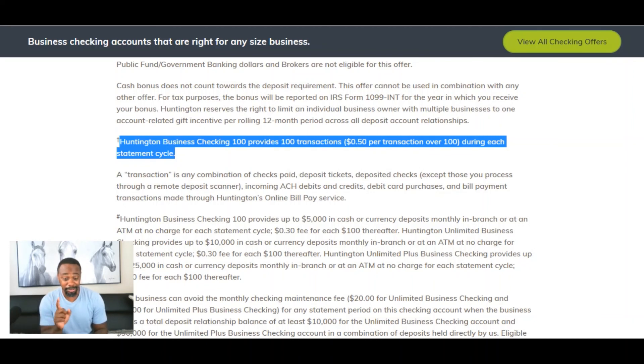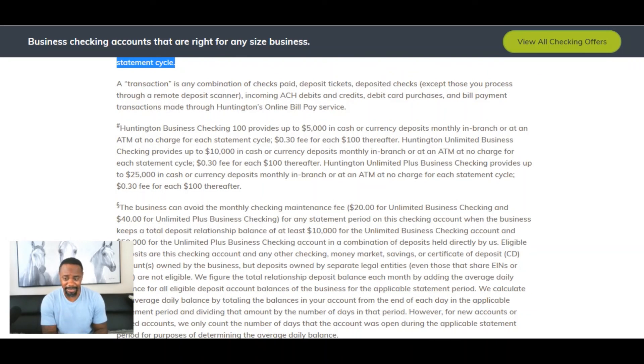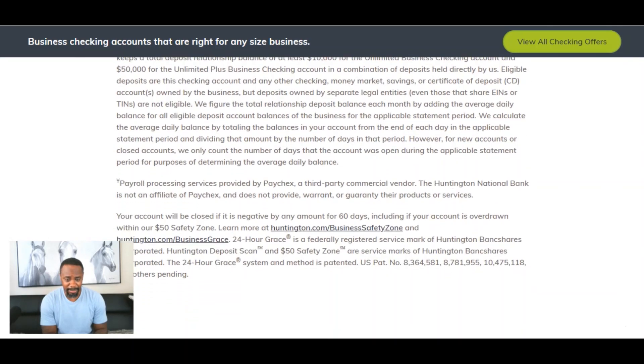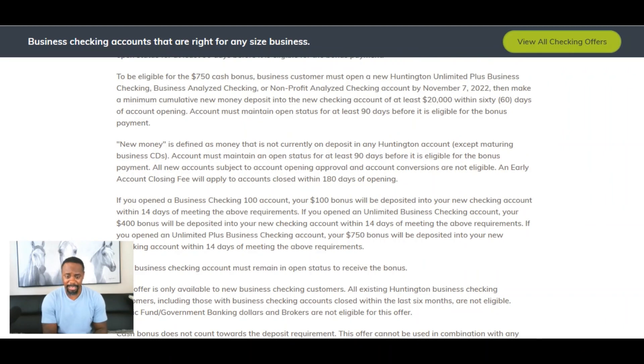With the Huntington Business Checking 100, it provides 100 transactions and that's going to be $0.50 per transaction over 100 during each statement cycle. Other than that, make sure you do your due diligence when looking into these bonuses — make sure you understand how long you have to keep these accounts open and make sure you know if there's going to be a penalty for closing these accounts out.